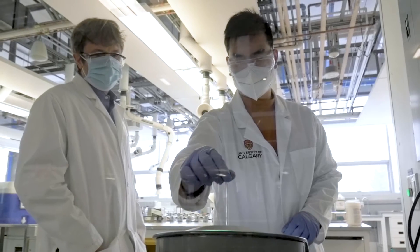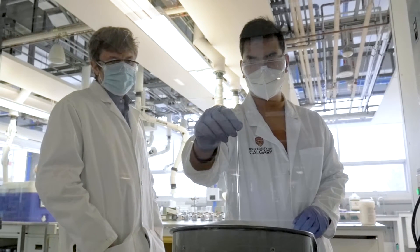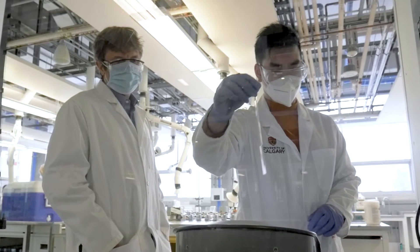NMR is a very important technique for students to get access to. If they go on into research, NMR is one of the fundamental instrumentation techniques that they will use.